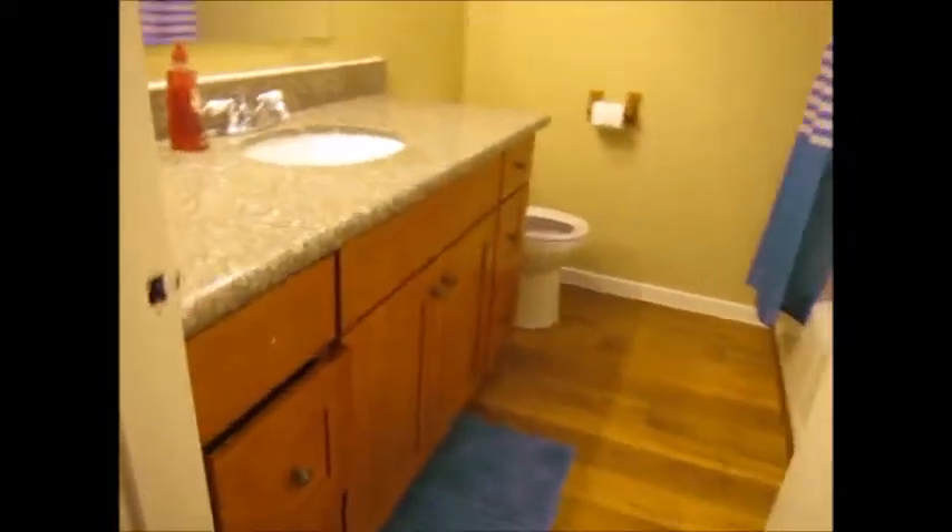Going back to the bedroom area. The bathroom does have a skylight, which is really handy in this area — it does get kind of dark here during the winter.